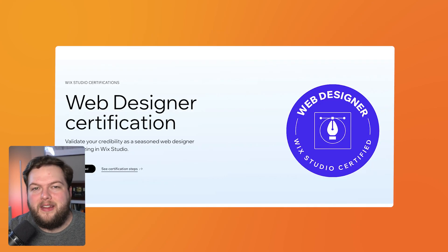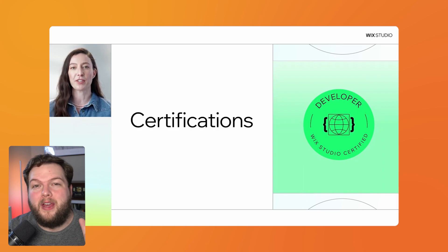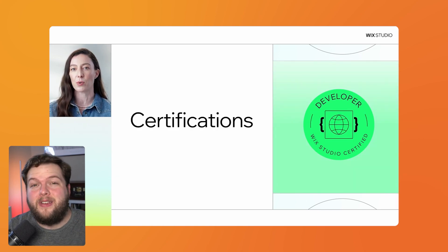Last but not least, during the previous Open Studio event they announced the web designer certification — I was able to get that, and it was a pretty fun test, though I did fail the first time because I rushed through the animation and effects section. So if you plan to take it, be sure to take your time. In this Open Studio event, they announced the new developer certification, so if you're a Velo developer, this will be a great way to get more leads inside the Wix Marketplace.